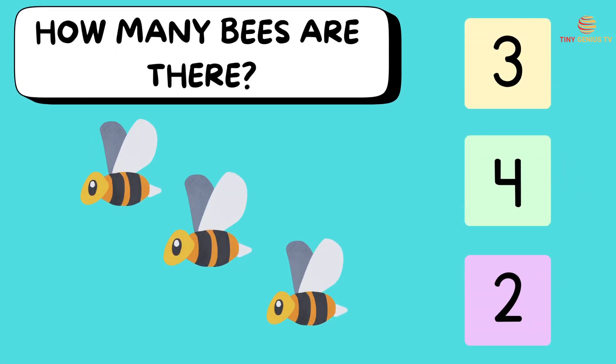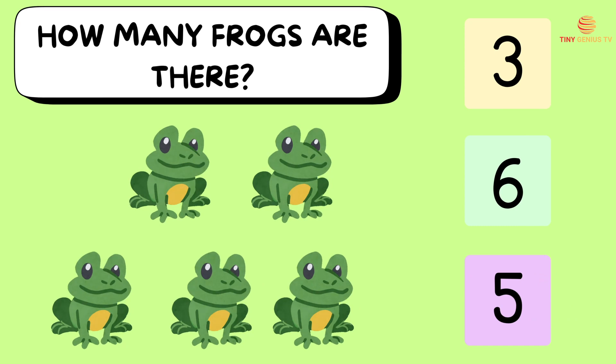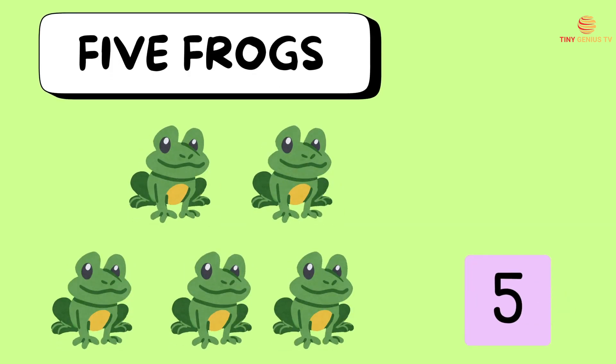How many bees are there? Ooh, three bees! How many frogs are there? Ooh, five frogs!